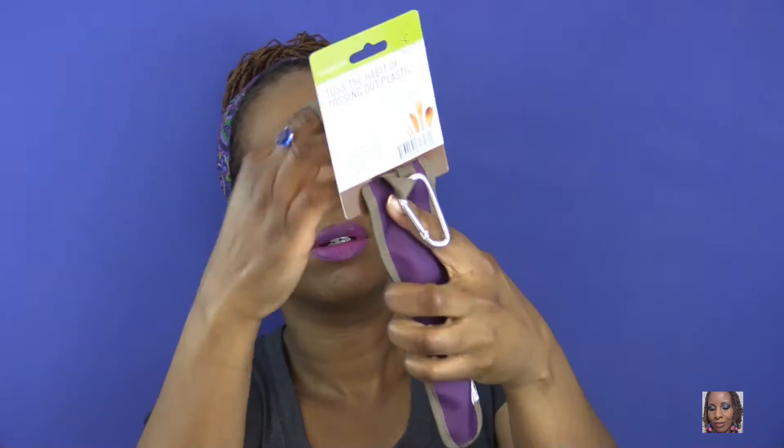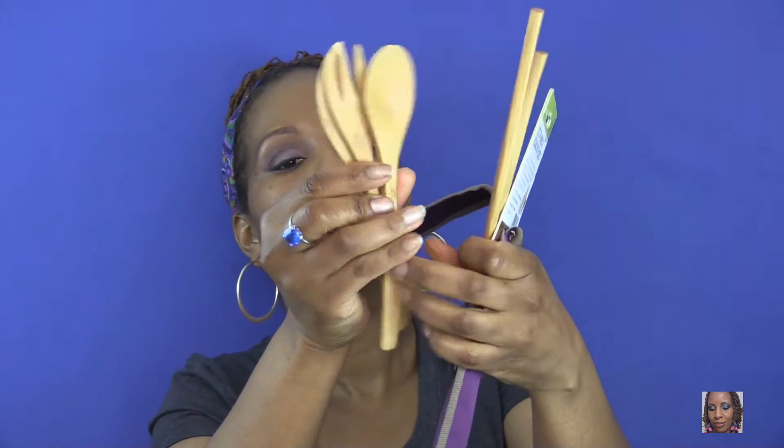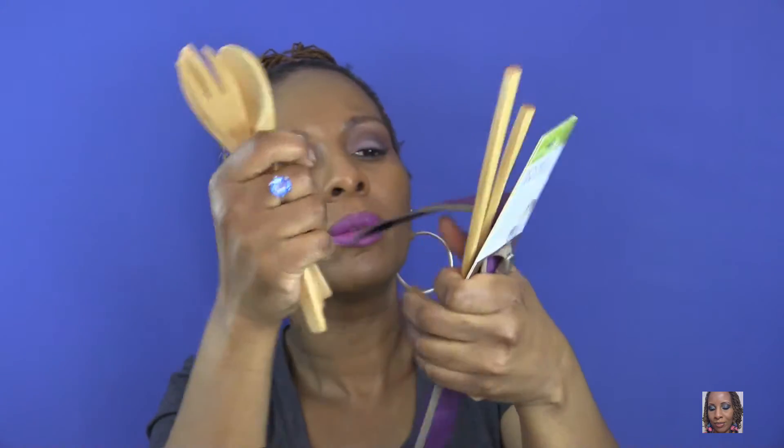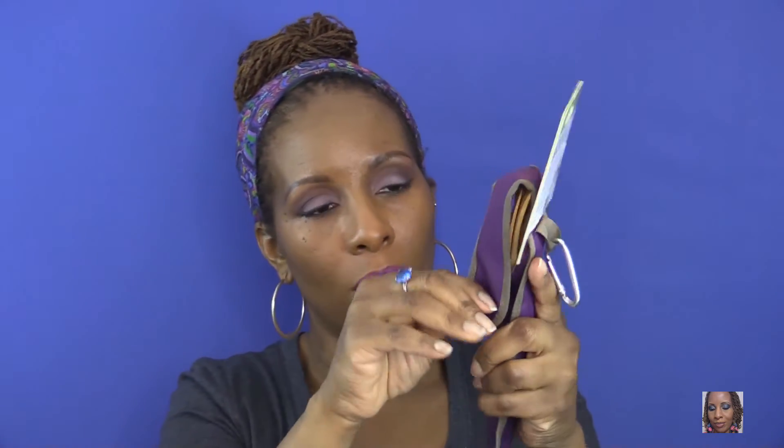The next thing I ordered was a reusable bamboo utensil set and I got the purple color. It comes in a little roll-up carrier with a clamp and Velcro closure. It says it won't stain or absorb flavors, uses sustainable materials, is reusable and portable, and is zero waste.